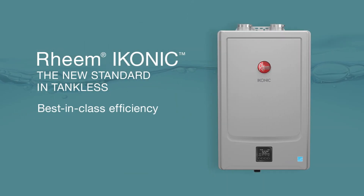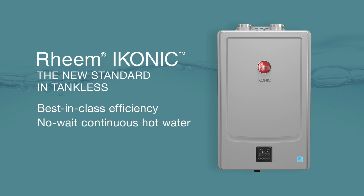With best-in-class efficiency, no-wait hot water, and smart control, Rheem Iconic is the new standard in tankless.